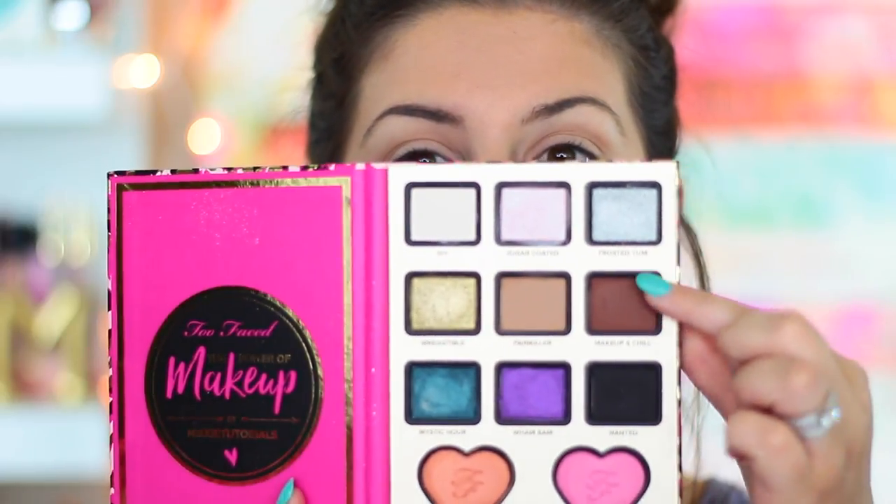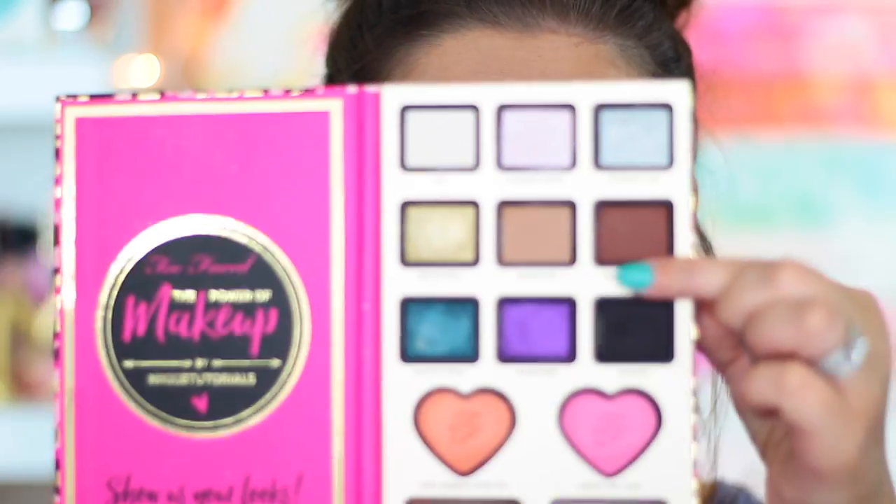Now I'm going to go in with the darker brown right next to it, called Makeup and Chill. I'm going to take a more dense MAC 217 brush and focus this mostly on the outer V, then move it up into the crease once I've gotten most of the pigmentation off.